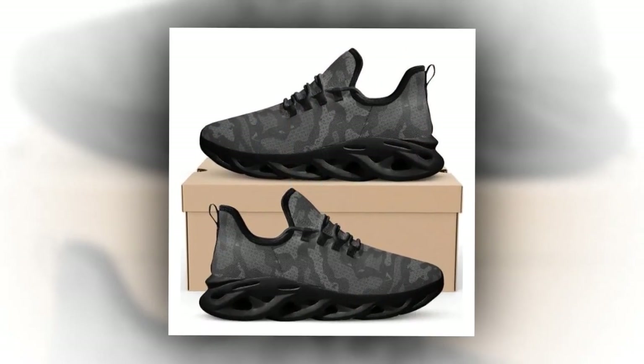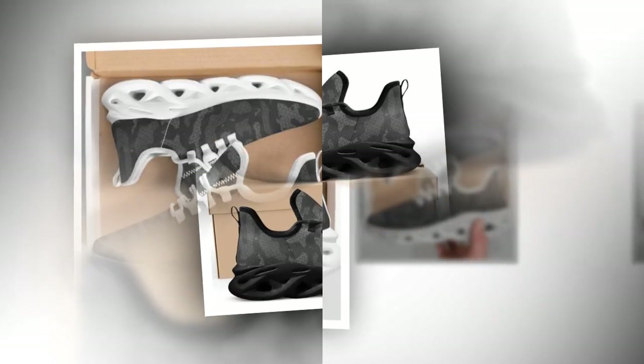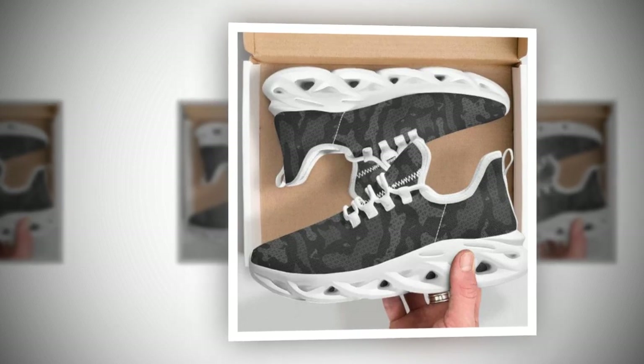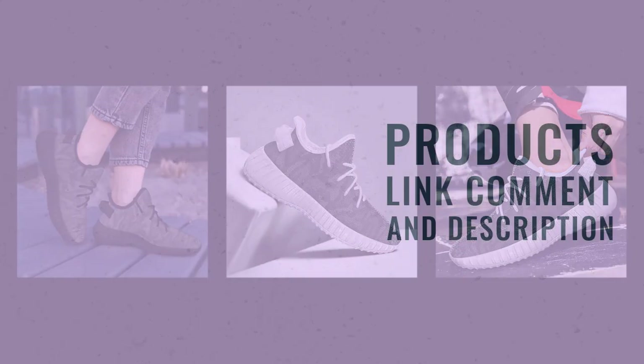So, there you have it — the best shoes for standing all day, combining comfort, style, and durability in one sleek package. If you want to upgrade your sneaker game, these camo sneakers are worth considering. Don't forget to like, comment, and subscribe for more reviews and style tips. Hit the notification bell so you never miss an update. Thanks for watching, and I'll see you in the next video.